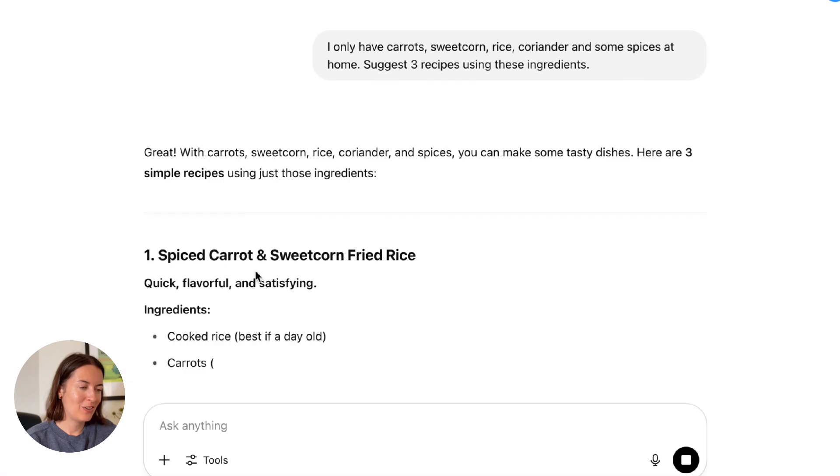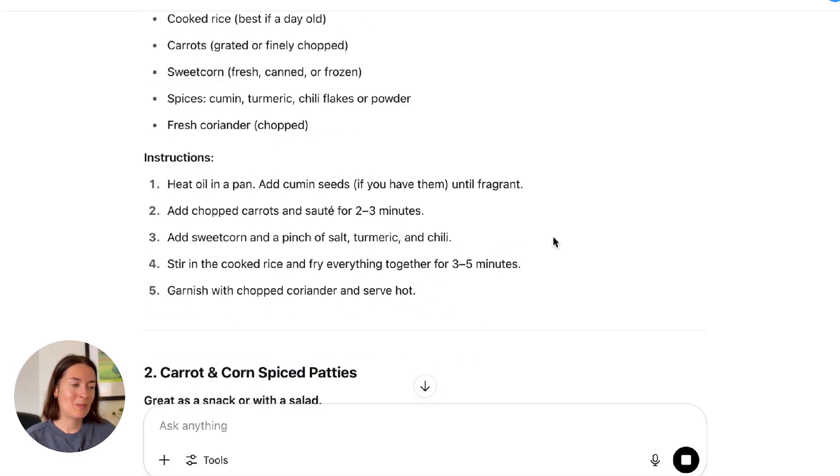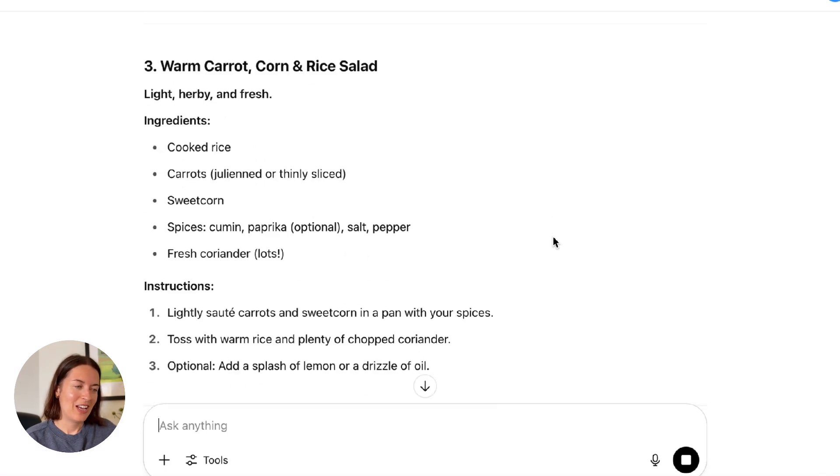It suggested: spiced carrot and sweet corn fried rice, carrot and corn spiced patties, and warm carrot, corn, and rice salad. So instantly you've got some ideas for what you can do with those ingredients. If you want to try any of these things out, just go to the ChatGPT website, sign up for free — the free version is perfectly fine if you want to experiment and see what ChatGPT can do for you.